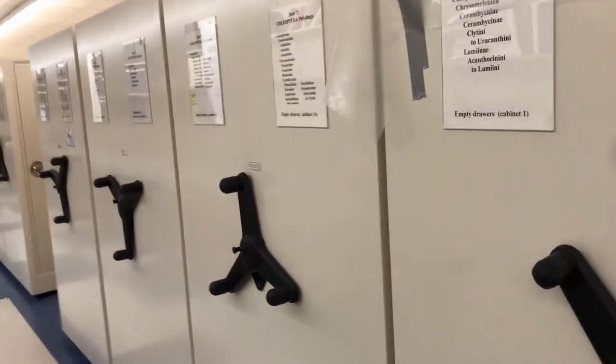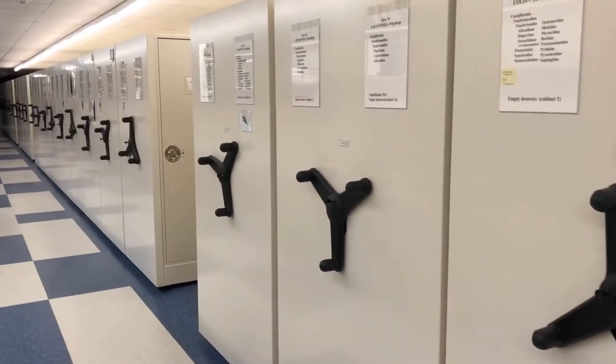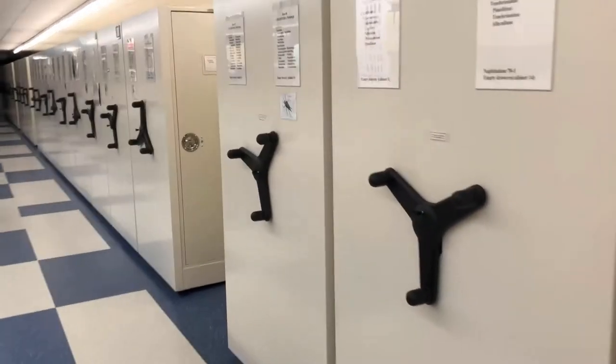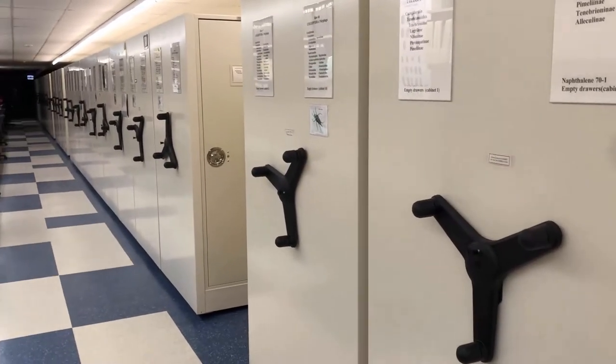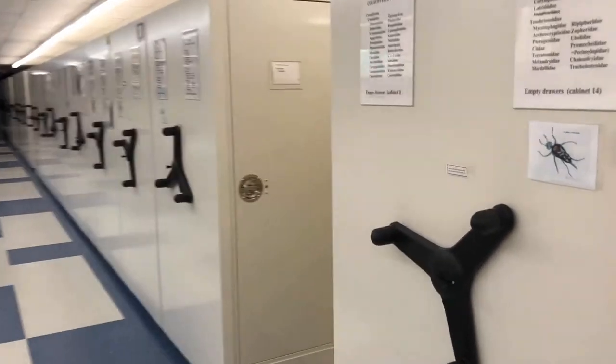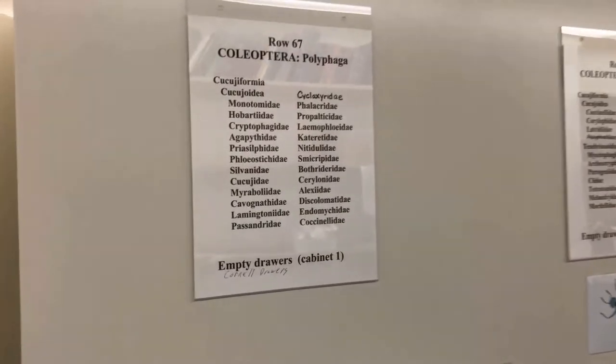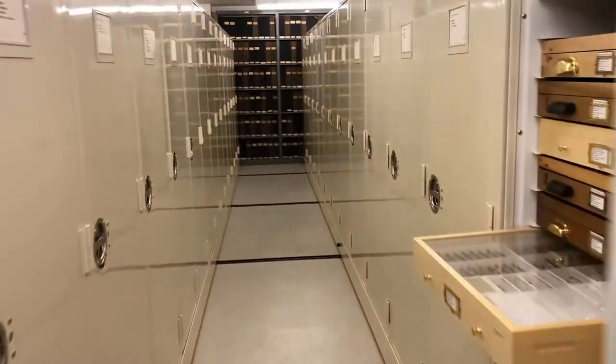But what do museums like the Field Museum do for ladybugs and other insects? Well, let's go find out. Here at the Field Museum we primarily keep specimens for scientific research, and in the insect collections we have one of the largest collections in the entire museum. We have millions of specimens in the behind-the-scenes areas, and most are Coleoptera — beetles — because there are about half a million named beetle species. Within Coleoptera we do have our ladybugs, so we're going to go see some of them.